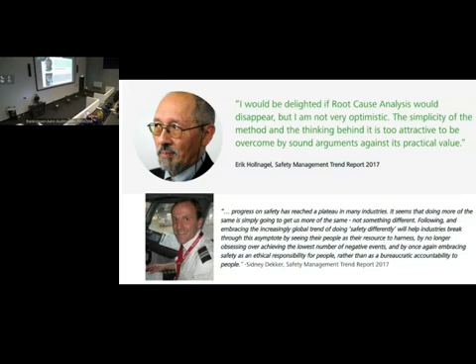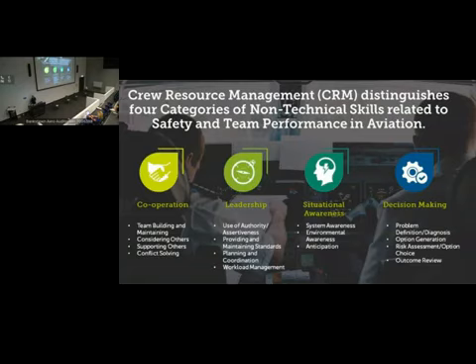You've all heard of crew resource management, CRM, and we've talked about human factors and non-technical skills. There's been lots of talk and lots of training, and they have been very important in improving the way we do things. But CRM always comes from the perspective that the human is the problem. The human makes the error. If we could remove the human, train the human better, or get them to work better together, then the problem would not occur.